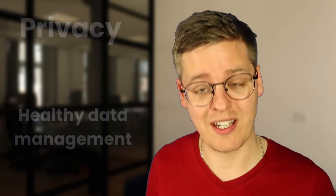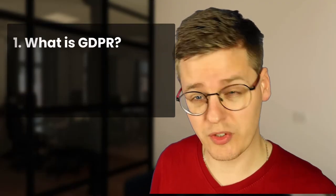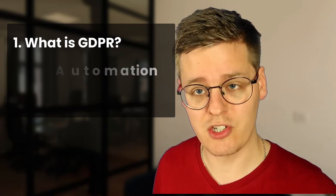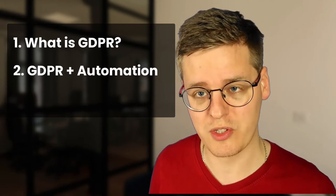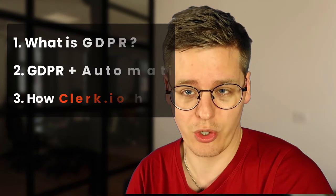As an external service provider that handles sensitive customer data, it's always been very important to us to make it easy for you as an e-commerce business to support the need for growing privacy-related features. In this video, I'll start with a brief summary of what GDPR means for e-commerce businesses, explain the implications when using automation tools, and show you just how easy it is to stay GDPR compliant when using Clerk.io.